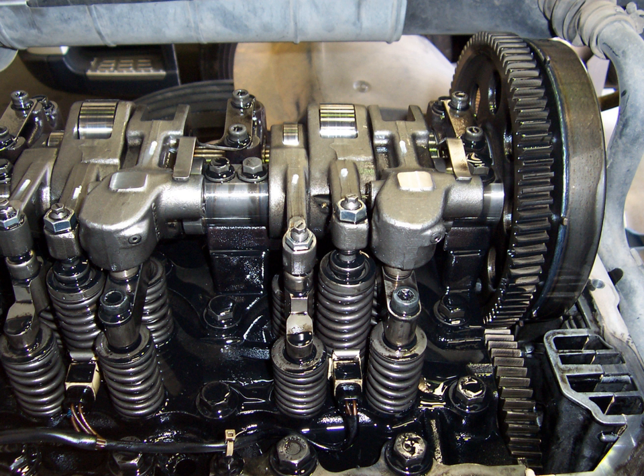If used properly, a compression release brake can assist a vehicle to maintain or even reduce speed with minimal use of the service brakes. The power of this type can be around the same as the engine power. By contrast, a gasoline engine under deceleration has a closed throttle that prevents free flow of air into the cylinders, resulting in little pressure to release at the top of the compression stroke.